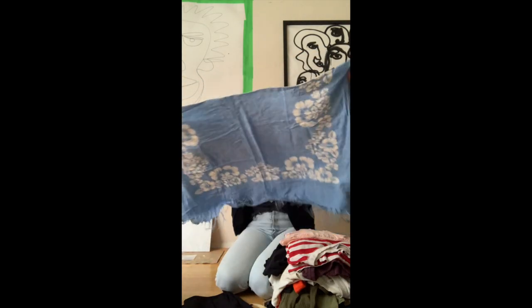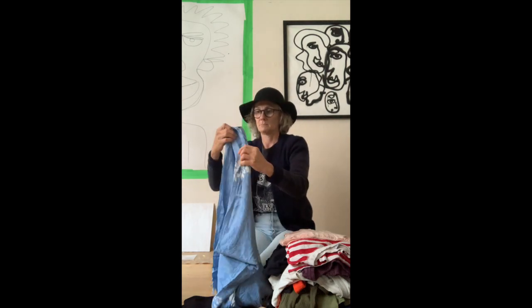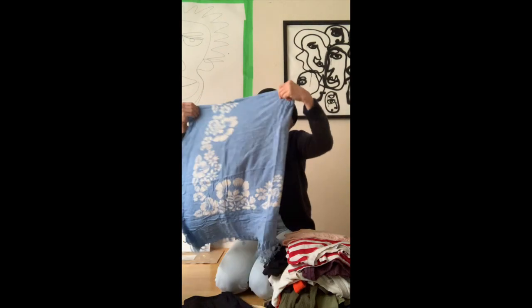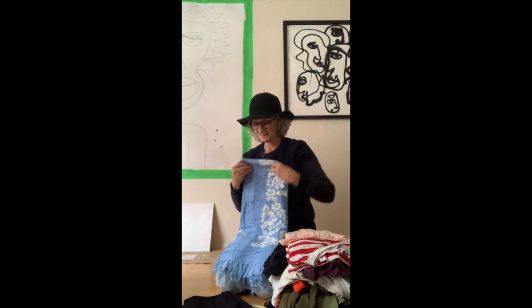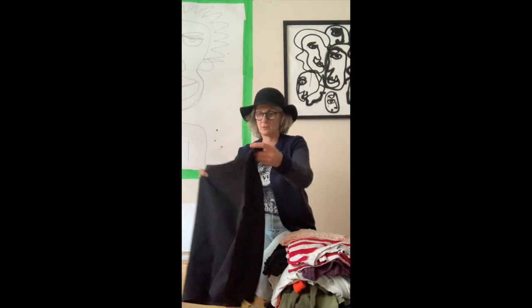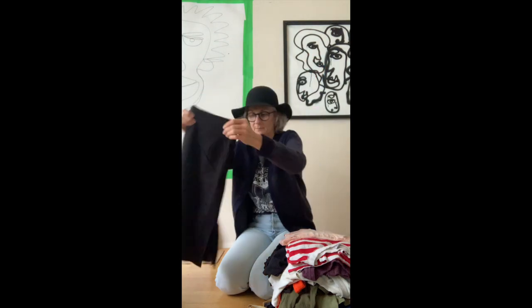I guess maybe it was considered a scarf, but I've never seen a sarong with a tag. Skirt from Smartset — really sort of nice and basic.